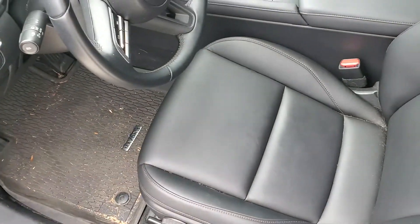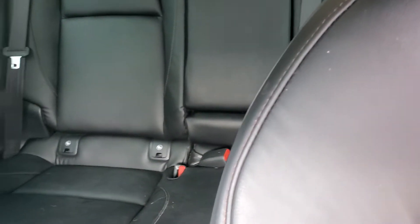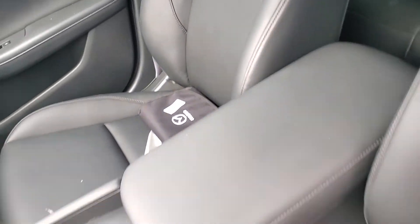It has the all-weather floor mats. As you can see, even without it being detailed, the car is in good condition, and those are the books right there.